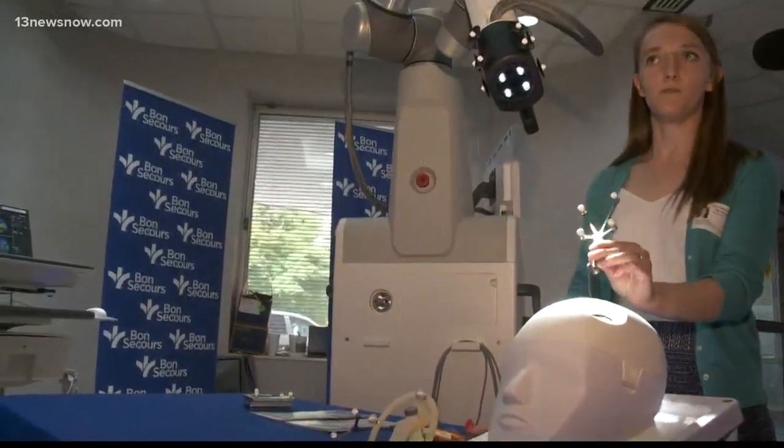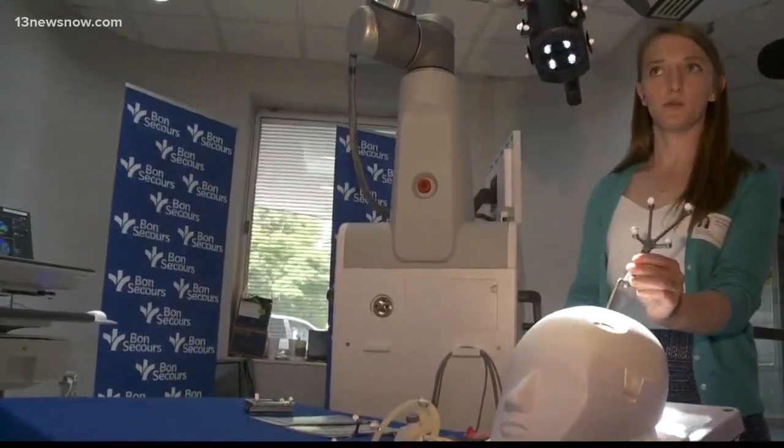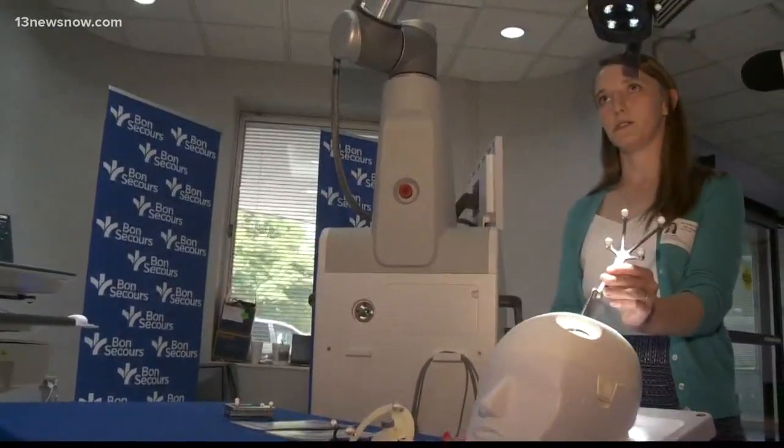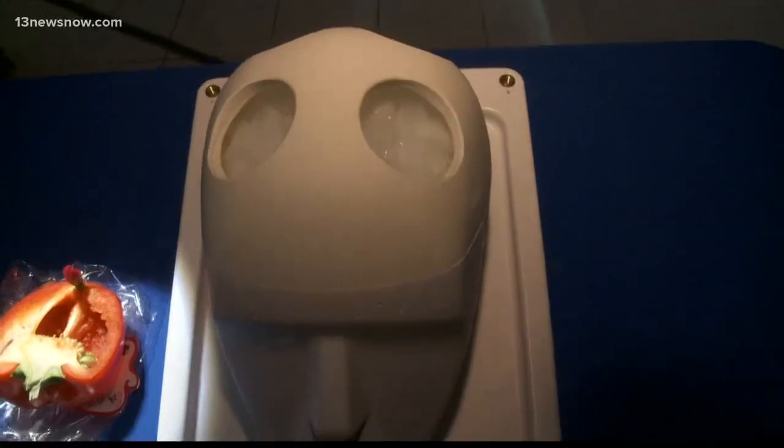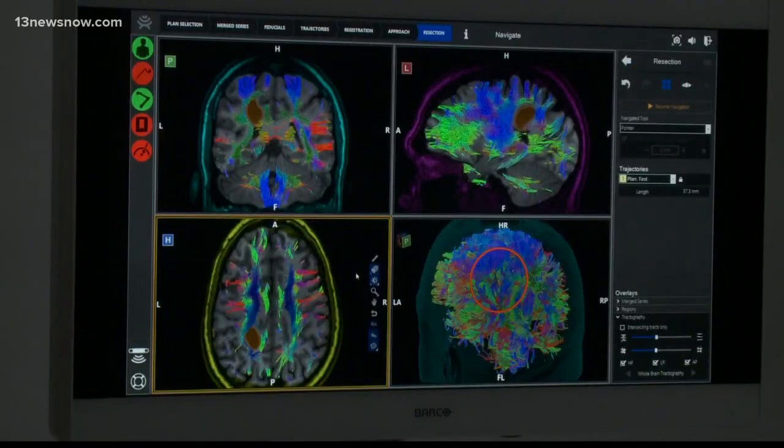A surgical robotic arm with a high-powered digital microscope is lending a hand at Bon Secours DePaul Medical Center. Until now, hospital officials say surgeons would have to rely on a traditional optical microscope to view the brain during surgery. But bright matter changed all that.